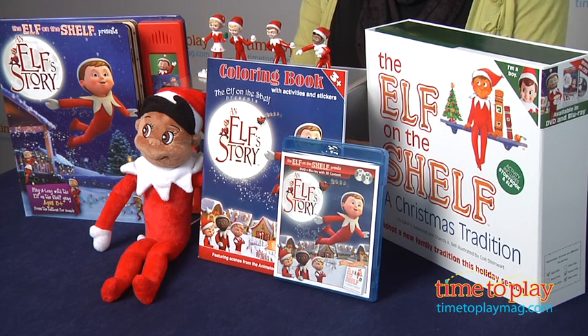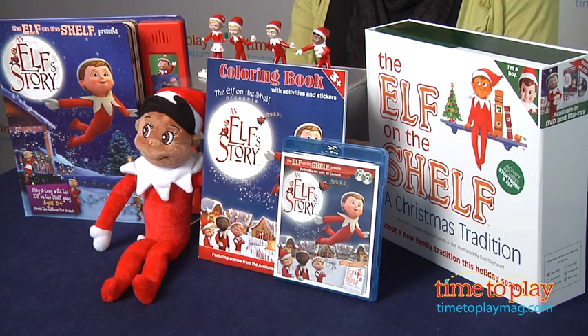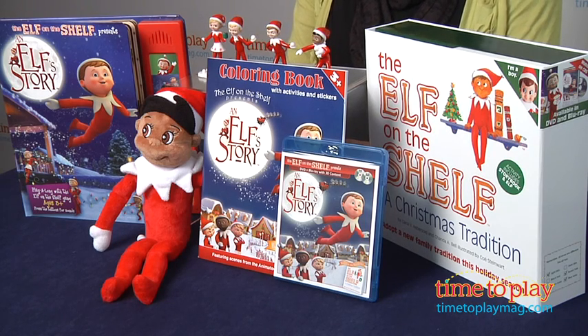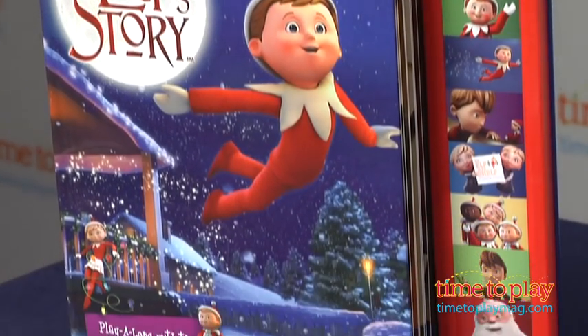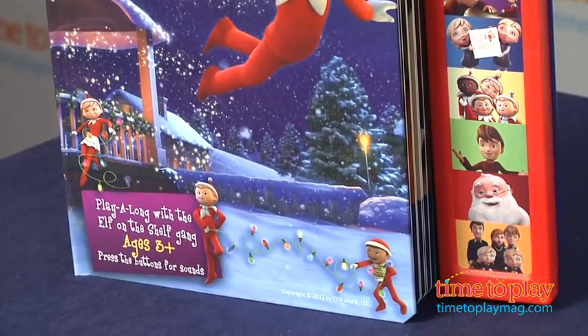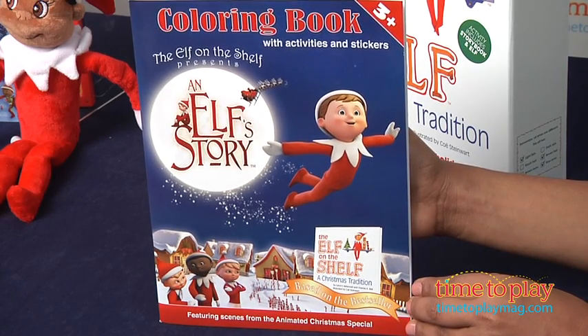But having the elf is not enough. This year we also have the Elf on the Shelf film, an elf story, on DVD and Blu-ray. I watched this 24-minute film with my daughter and she could not take her eyes off the screen — it was so magical to her. Additionally, there's a play-along book for an elf story with sounds that go with the storyline. You can also pick up a coloring book and a set of figurines and a plush toy to add to your elf collection.